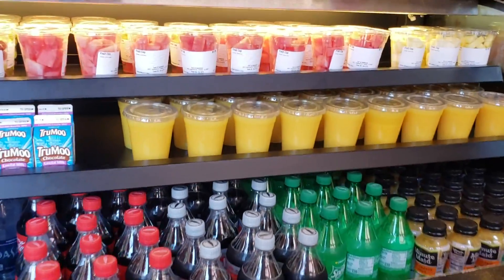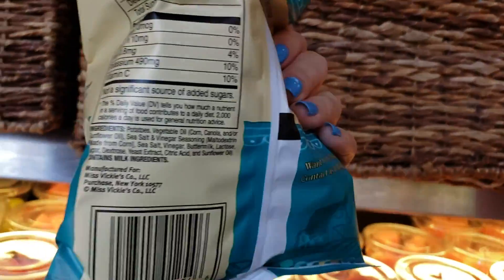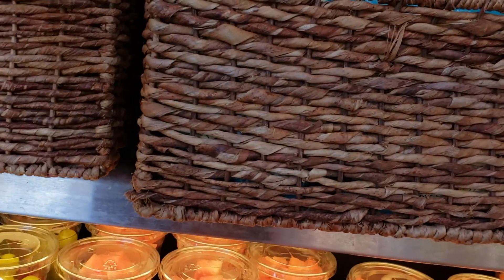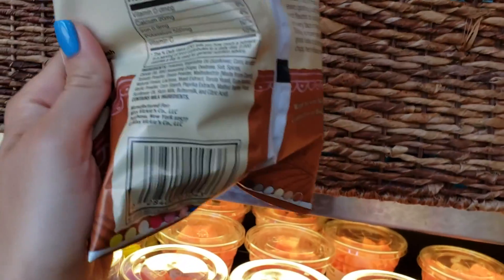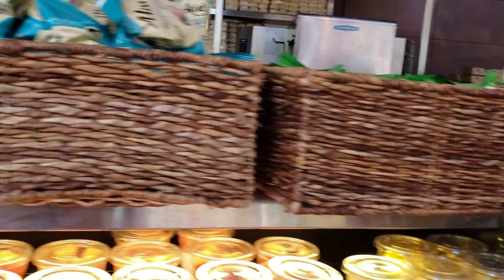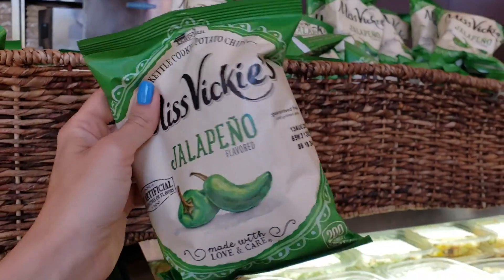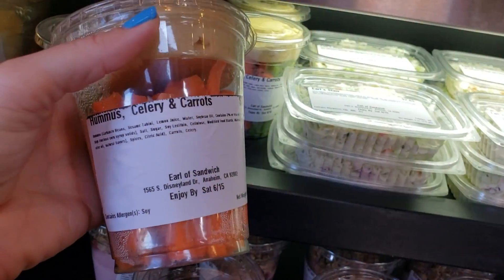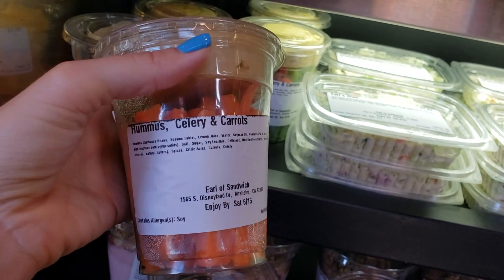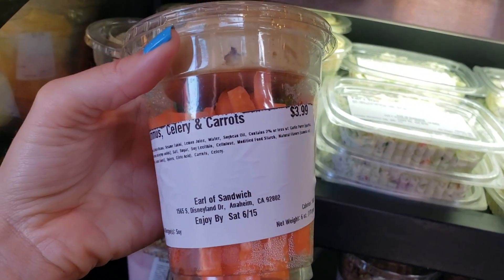Checking out snacks inside Earl of Sandwich: the Miss Vicky's sea salt and vinegar chips surprisingly have milk in them — the barbecue and jalapeno flavors also have milk. But they do have hummus, celery, and carrots which appear vegan. There's also fruit and usually some bananas at the register.